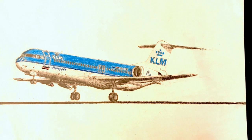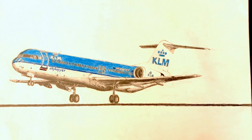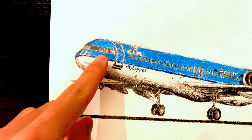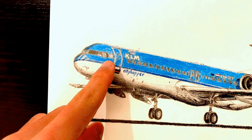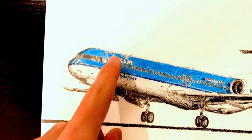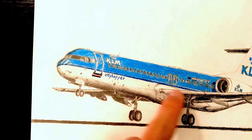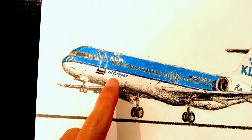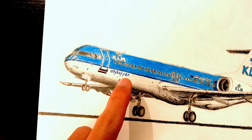Here we go guys, we're finally done with this beautiful KLM Fokker 100. Let's take a look at the details. First of all, we have the nicely shaded windshields. And as we move right, we're able to see the awesome SkyTeam logo. And as we move further right, we can see the KLM fonts and logos, with a fantastic row of passenger windows.